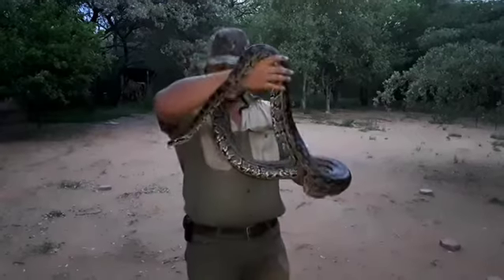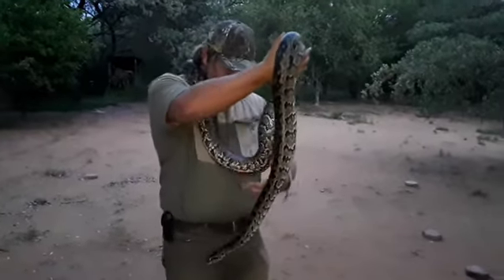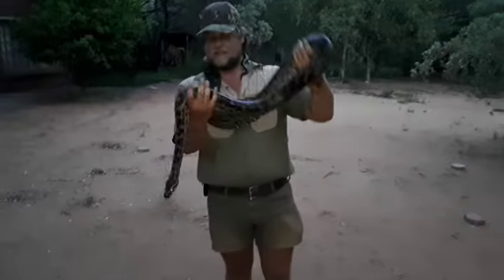What a beautiful animal — well, not little. What a beautiful python. Now these guys can exceed four meters, even five meters, though five meters is less likely these days.